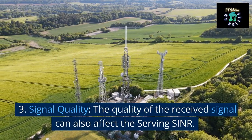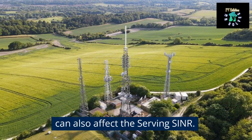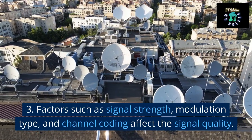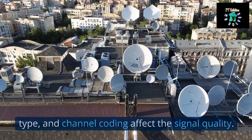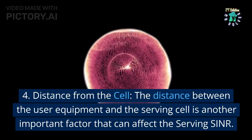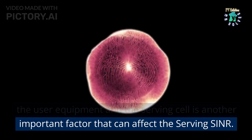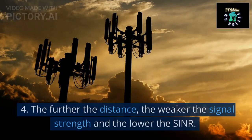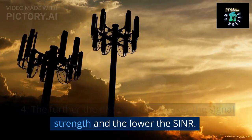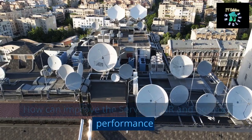3. Signal quality. The quality of the received signal can also affect the serving SINR. Factors such as signal strength, modulation type, and channel coding affect the signal quality. 4. Distance from the cell. The distance between the user equipment and the serving cell is another important factor. The further the distance, the weaker the signal strength and the lower the SINR.